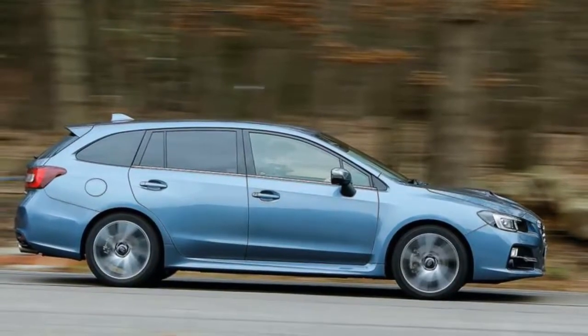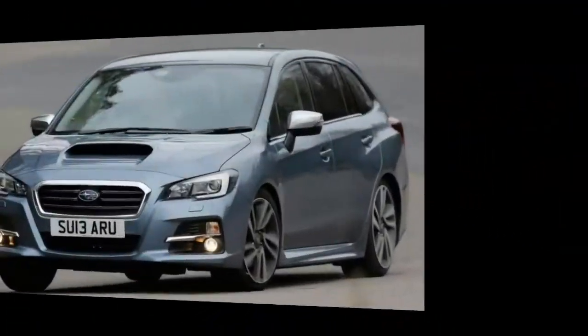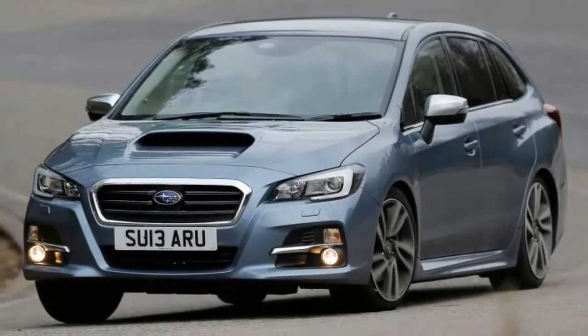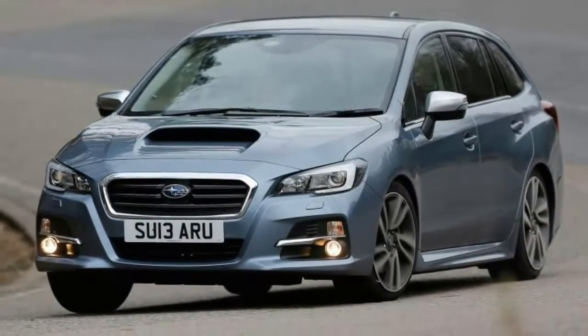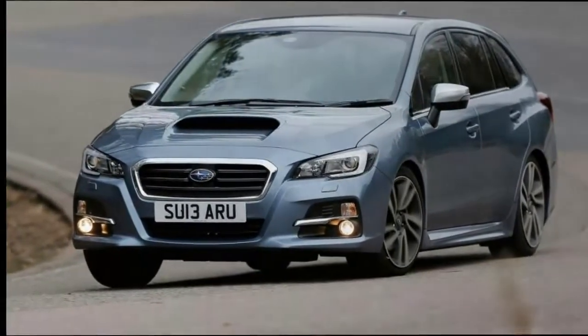It's the Legacy's old template on which the firm is hoping to capitalize with the car christened the Levorg, previewed as a concept at the 2013 Tokyo show. This car's identity comes from a collision of the words Legacy, Revolution, and Touring — as you probably won't have surmised.